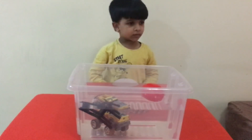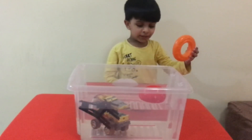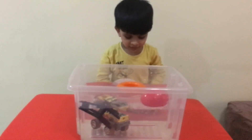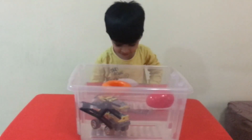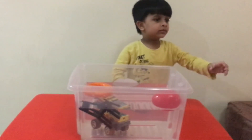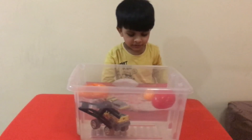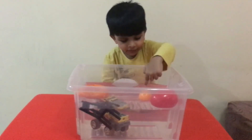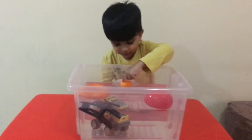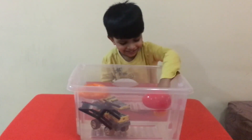Let's see what will happen to this. It's a spring. One, two, three. That is floating. Let's throw this little ball. One, two, three. See, that is floating. Yes, it's bouncing.